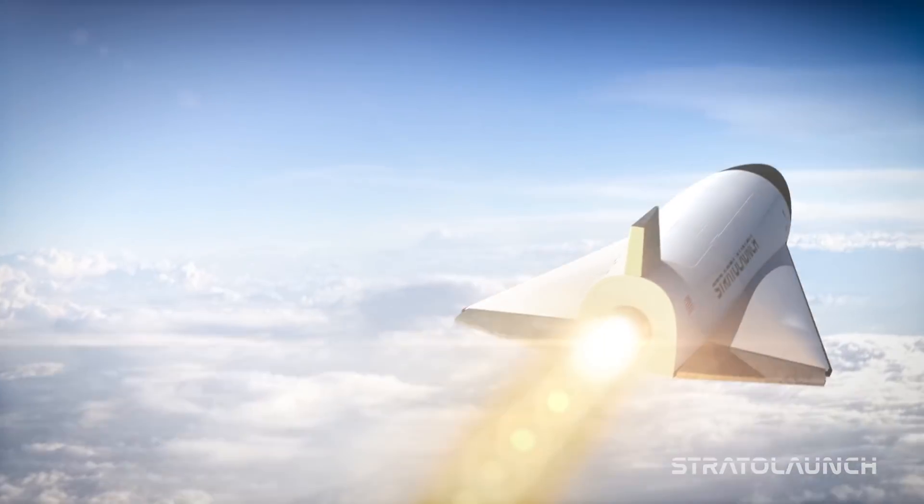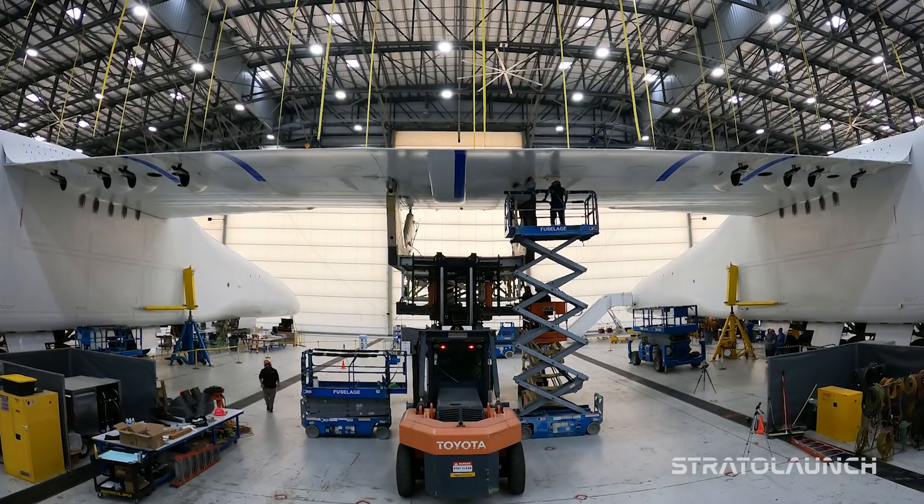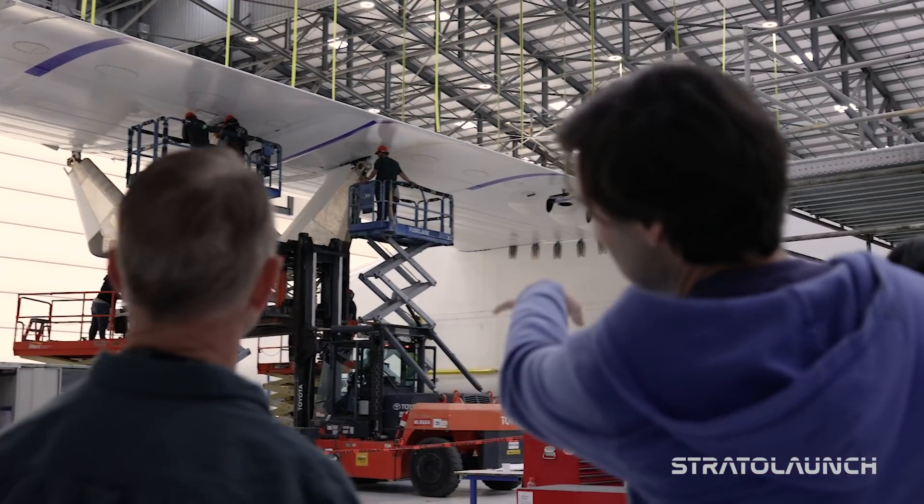Integrating the pylon onto the carrier aircraft is a really fun process because you've got large distances over which you're trying to fine tune to within a thousandth of an inch. It's a pretty interesting structure.